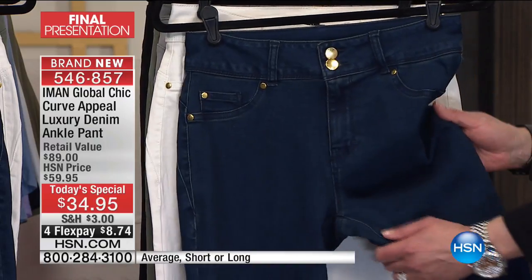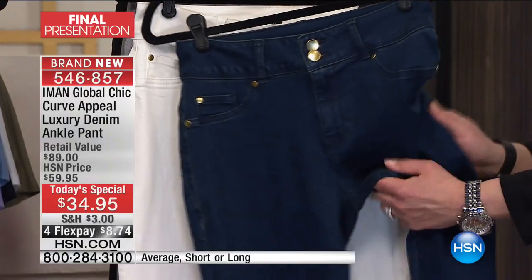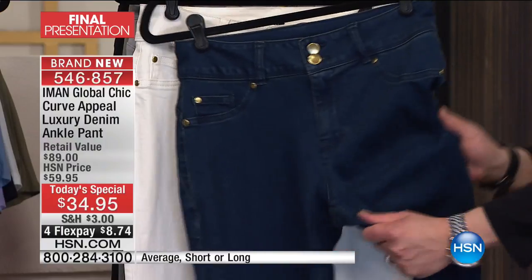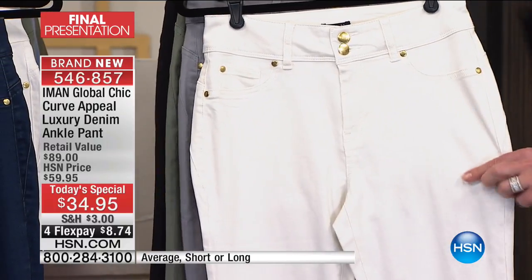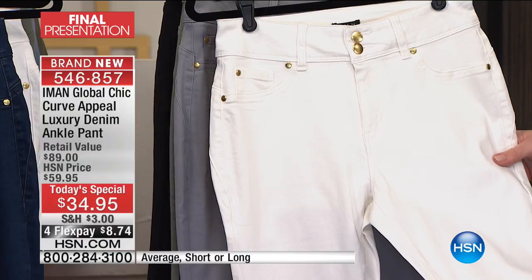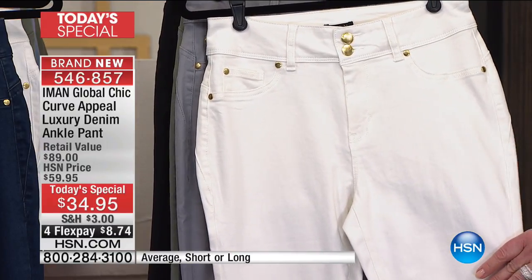I'll just show you the stretch here real quickly. The denim has more flexibility than I do, which is very scary but it's really true. It also snaps back. Here is that almost white, and this is also in final quantities. This was wildly popular last hour and it's almost gone.